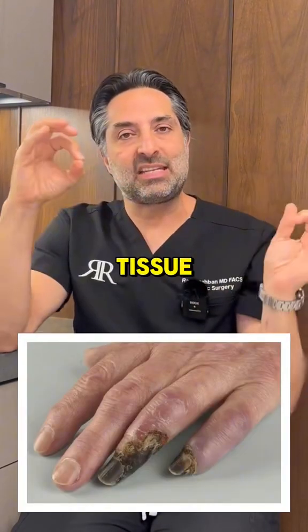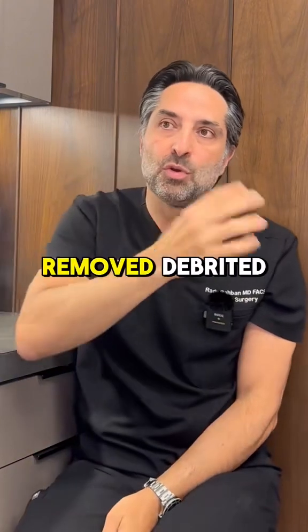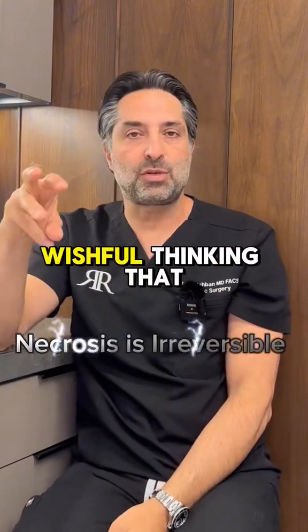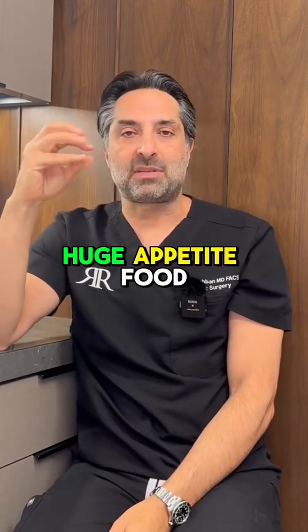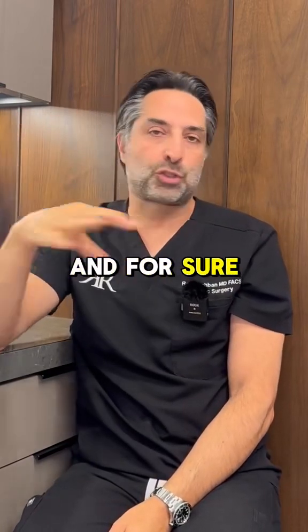When you get any dead tissue, number one, it needs to be removed — debrided. Do not sit there with wishful thinking that it's going to come back, because that dead tissue is huge appetite food for bacteria and will for sure get infected.